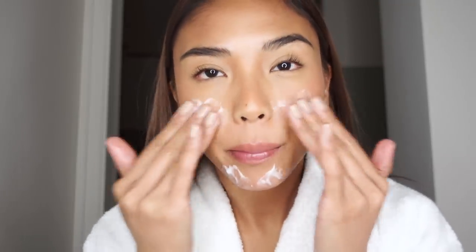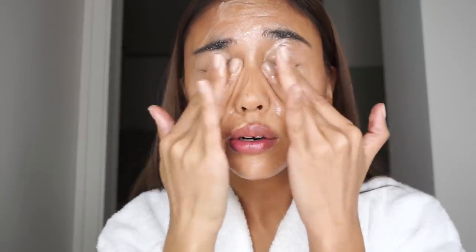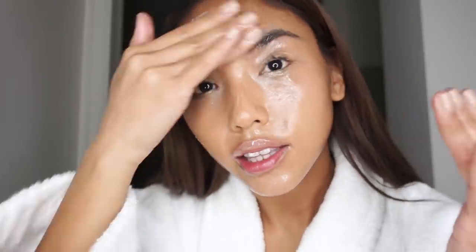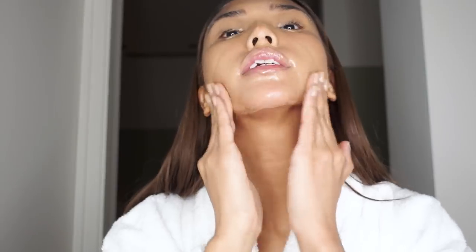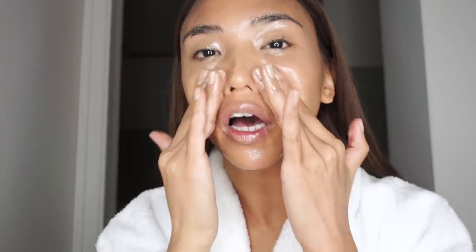My first product is the Heimish All Clean Balm. This is going to melt away all the makeup, dirt, or anything on your skin in a very gentle way. It starts off as a balm and can be quite solid if it's cold. You just rub it all over the makeup, right into the lashes, every little bit on your face, and it just melts everything away. I always use an oil-based cleanser because it gently removes makeup instead of scrubbing it away in a harsh, dehydrating way.